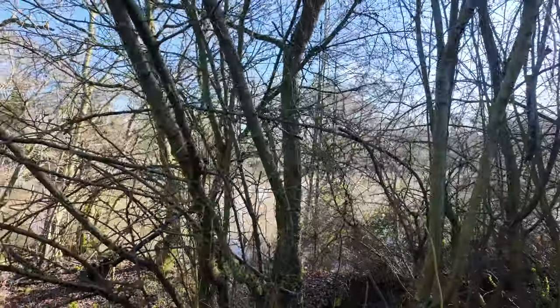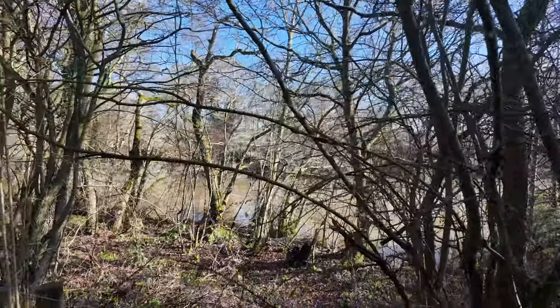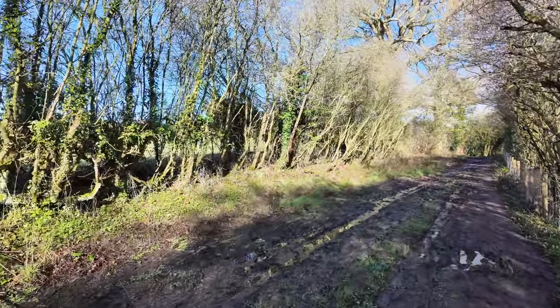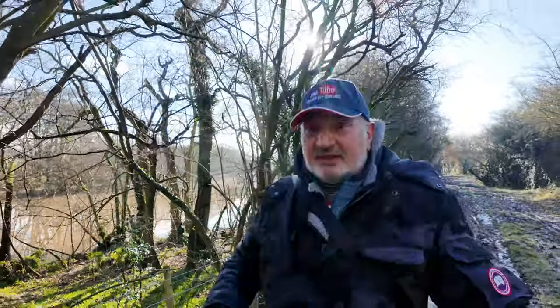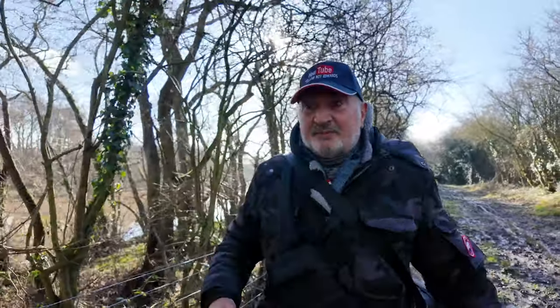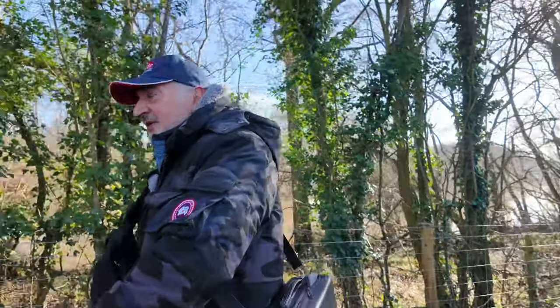I don't know if that's the reservoir there. I'll have to get the map — there's an upper and lower Bittle. This reservoir is here for the canal, and I used to go past it on the boat. When I had my narrowboat — well, I had three narrowboats — I'm not going to go into it now but I've had three. Those were the good old days.